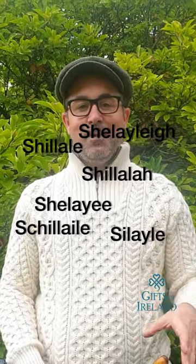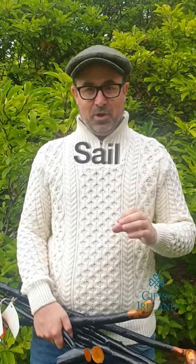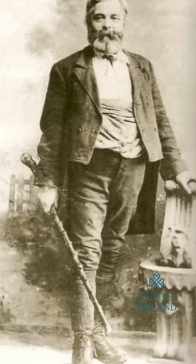Shillelaghs — and the amount of ways they're spelt, it's just fascinating. It's a tricky word to spell. Shillelagh is an anglicized word for 'sail ala': 'sail' means willow, 'ala' means leash.